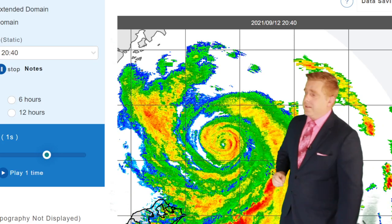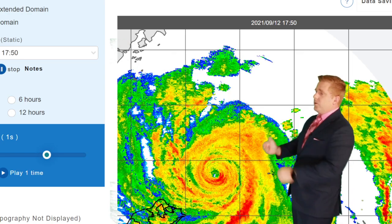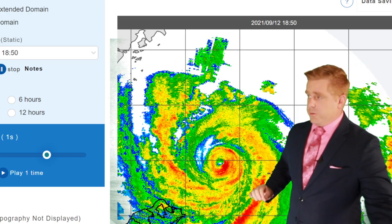It is currently Sunday evening here in Taiwan. Meteorologist Robert Speta. Typhoon Chansu is still pulling away from the northern coast of Taiwan, away from Taipei. And it was a very close call out here.